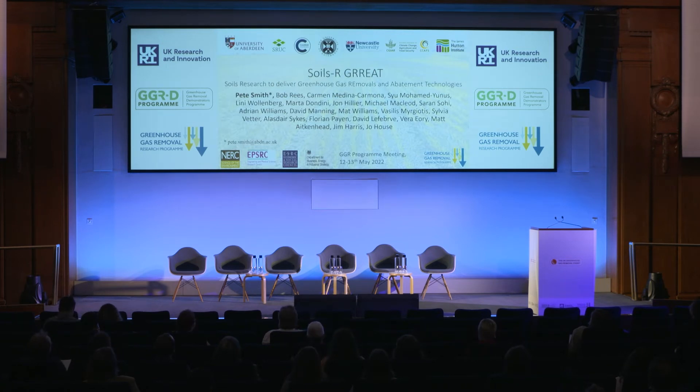What I'm going to talk to you today about is Soils Are Great. Soils Are Great was a collaboration between the University of Aberdeen, SRUC, Cranfield University, the University of Edinburgh, Newcastle University, CCAPS, which is part of the CGIR programme, and the James Hutton Institute. Soils Are Great stands for Soils Research to Deliver Greenhouse Gas Removals and Abatement Technologies. It doesn't really fit, but we had to squeeze all the words in to just get that excellent acronym.